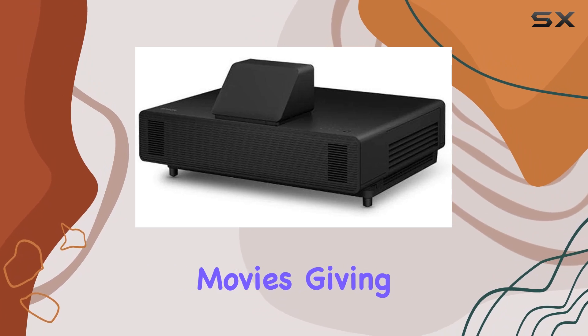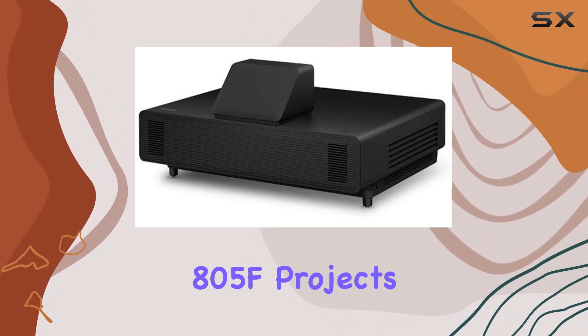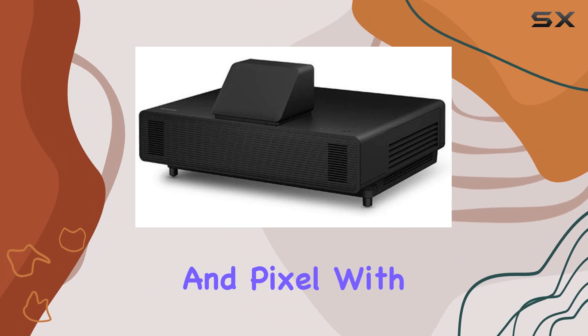Whether you're watching movies, giving presentations, or teaching in a classroom, the PowerLight 805F projects full HD images with unparalleled precision, preserving every color and pixel with precision.